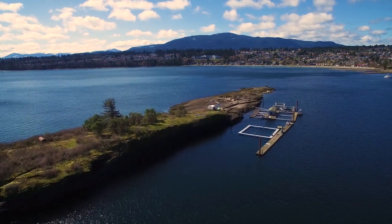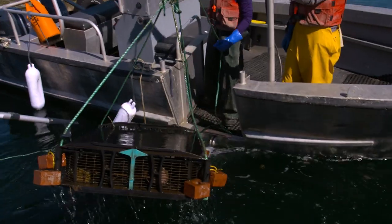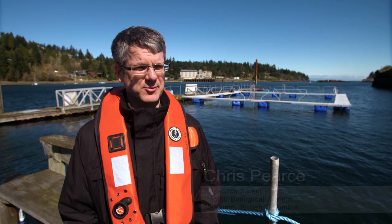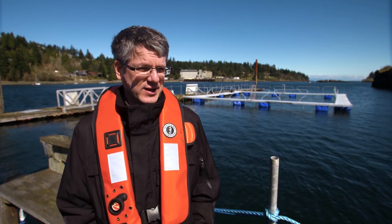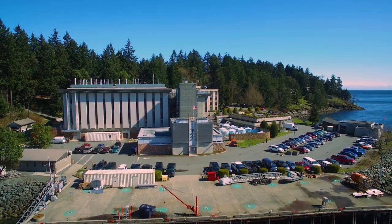Research also happens in the field. The station has an on-site experimental farm where studies can be conducted in a more natural environment, particularly those related to aquaculture. Work like this is extremely rewarding — to be able to work at a federal research institution that's right by the ocean, at a working farm site that's a one-minute boat ride from where my office is. You can't beat it.